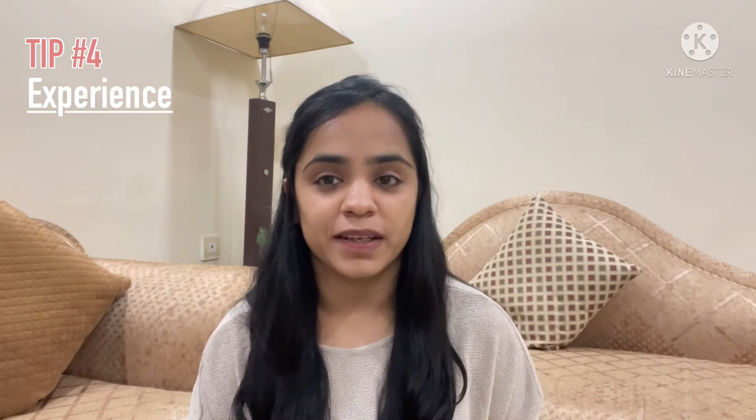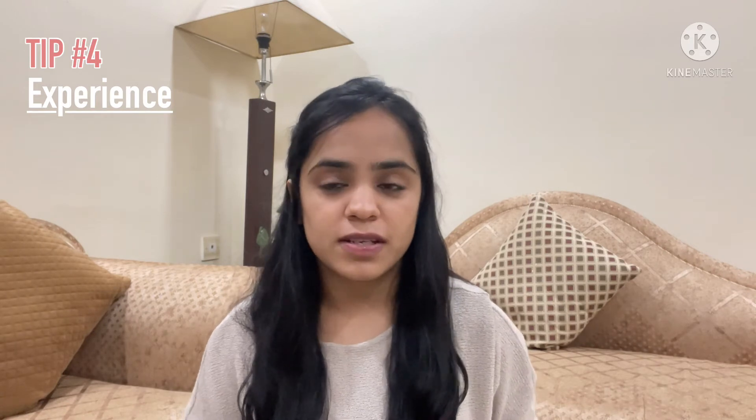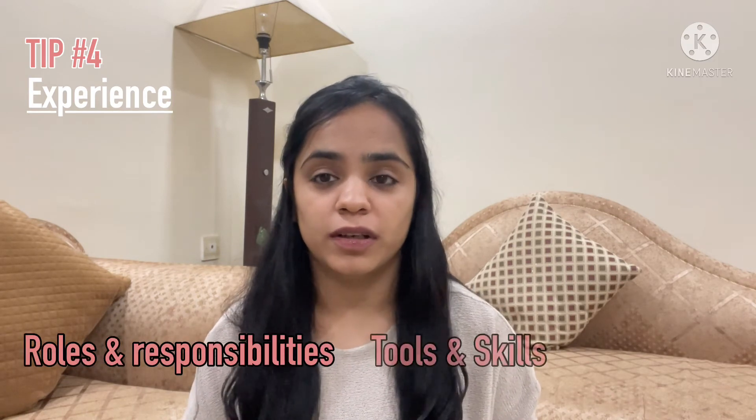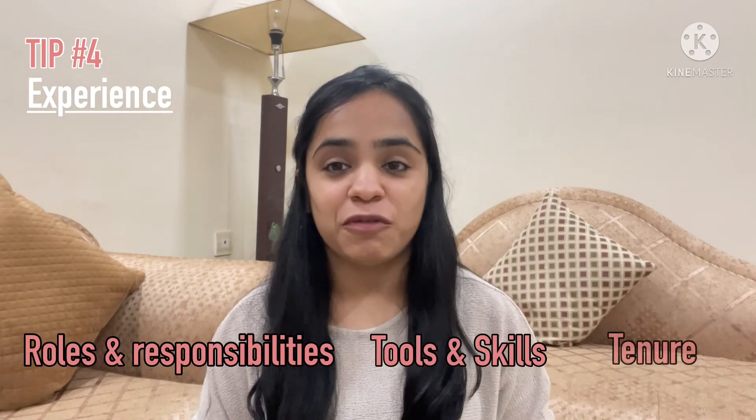Tip number four is on experience. If you have relevant actuarial experience through an internship, you have the opportunity to mention it and be one step ahead of candidates who don't have such experience. Keep a separate section for this just after the summary or profile section, and mention what role you performed, what tools you learned, what knowledge you gained, and what your tenure was.